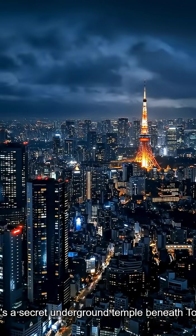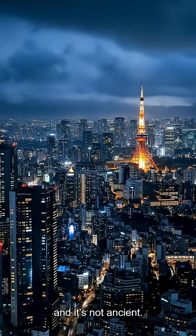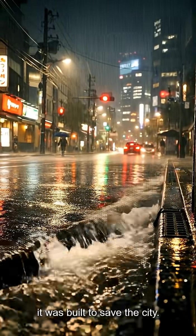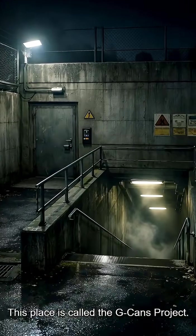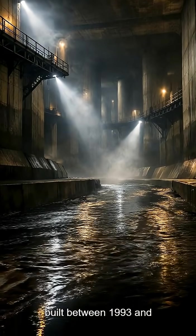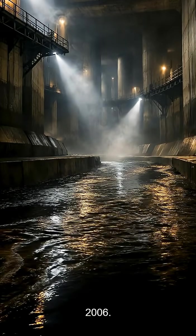There's a secret underground temple beneath Tokyo, and it's not ancient. It's real, massive, and it was built to save the city. This place is called the G-Cans Project, the world's largest underground flood system, built between 1993 and 2006.